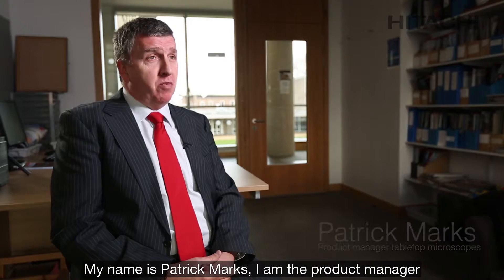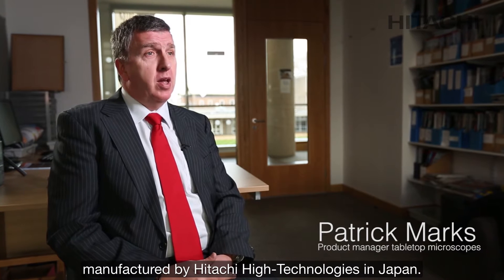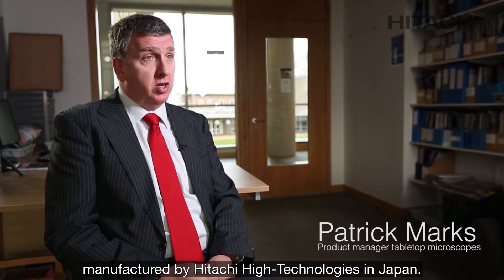My name is Patrick Marks. I'm the Product Manager for the Tabletop Microscope series of equipment manufactured by Hitachi High Technologies in Japan.